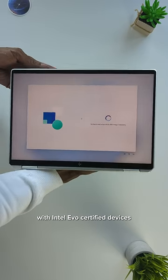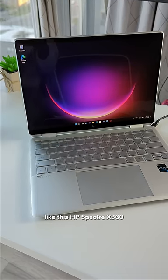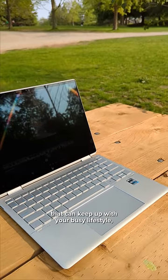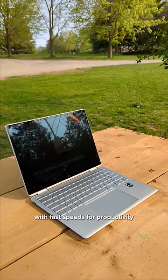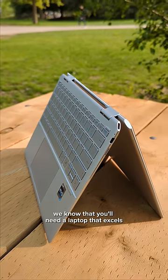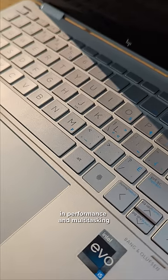With Intel Evo-certified devices like this HP Spectre 360, you can expect a device that can keep up with your busy lifestyle. With fast speeds for productivity and connectivity, powered by 12th gen Intel Core processors. We know that you'll need a laptop that excels in performance and multitasking.